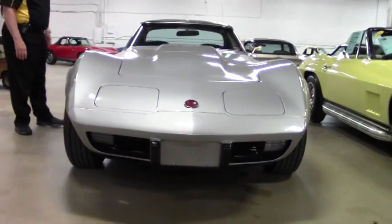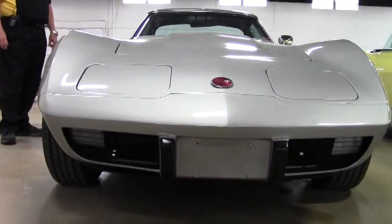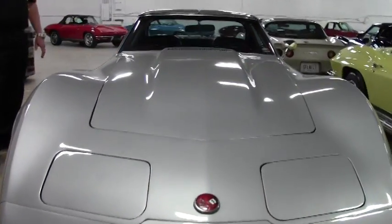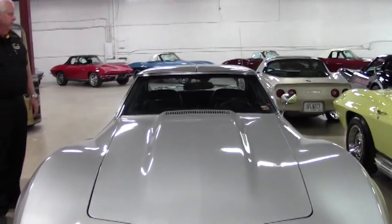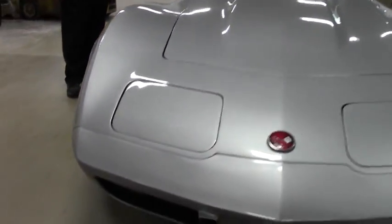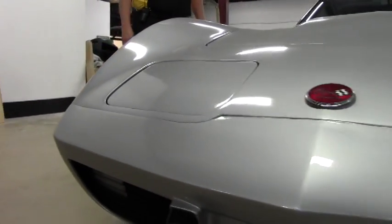Numbers matching 350 cubic inch engine, four speed manual, air conditioning, leather seats, power steering, rally wheels. The BFGoodrich raised letter tires and recent carpet and door panels.